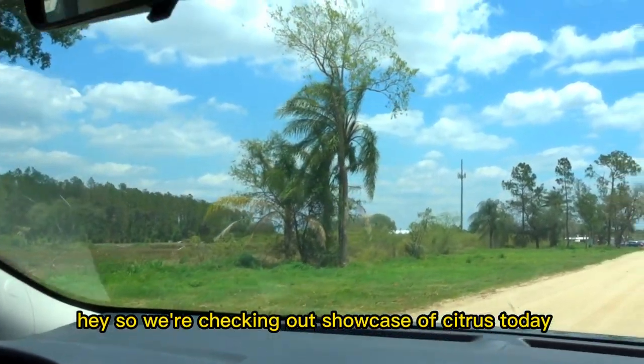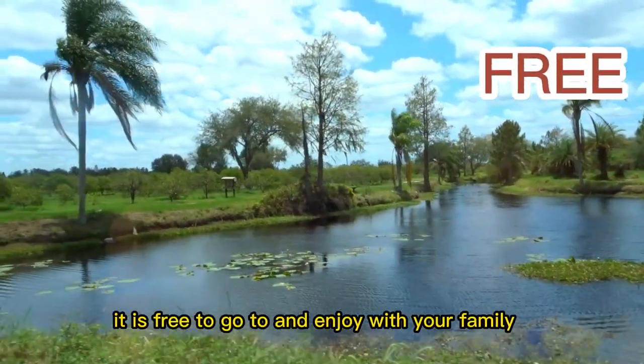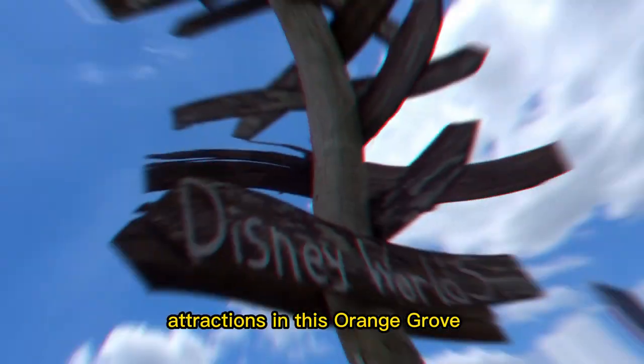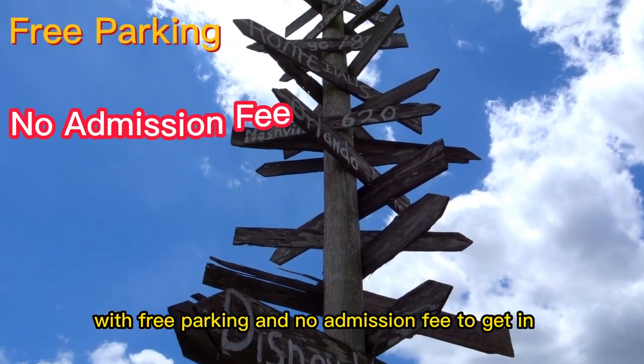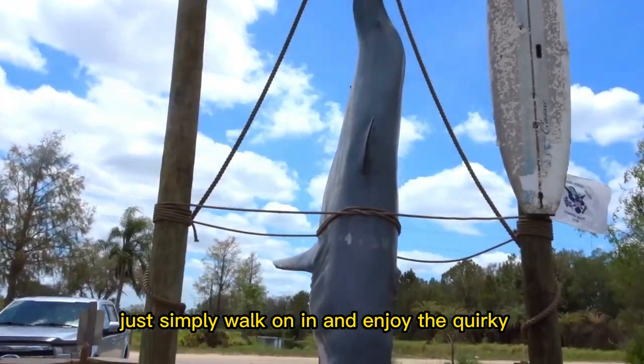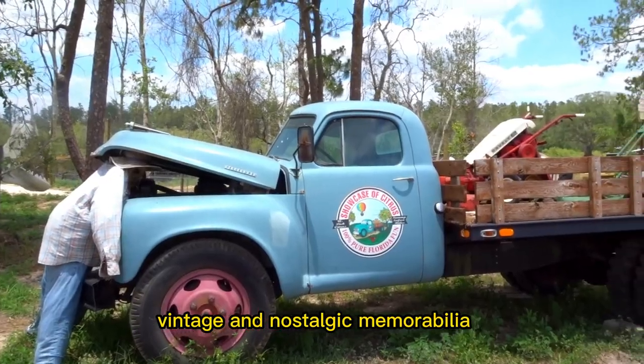We're checking out Showcase of Citrus today. It is free to go to and enjoy with your family and friends, where you'll get the feel of the old Florida attractions in this orange grove with free parking and no admission fee to get in. Just simply walk on in and enjoy the quirky, vintage and nostalgic memorabilia.